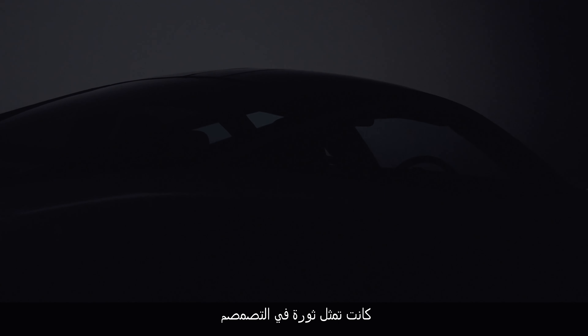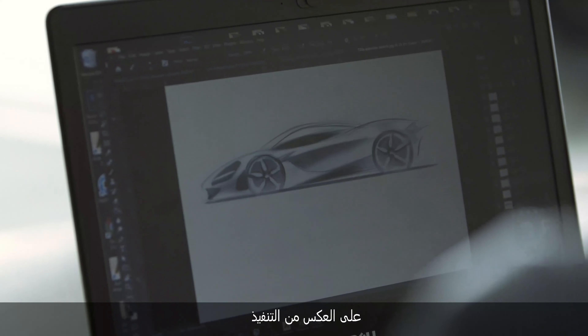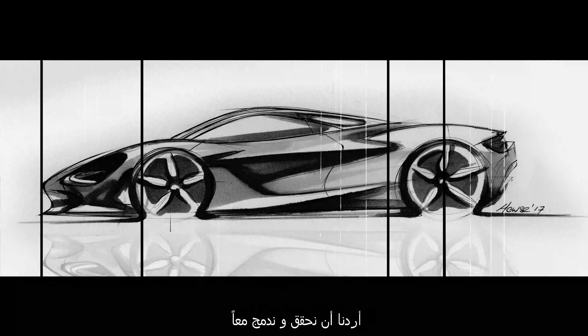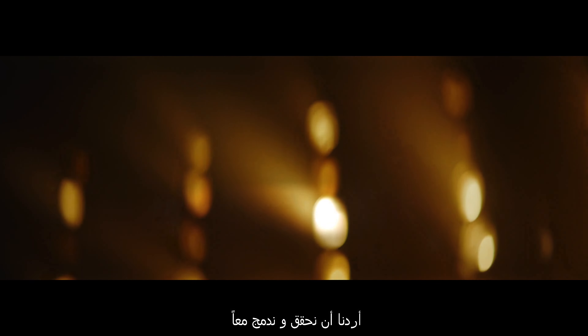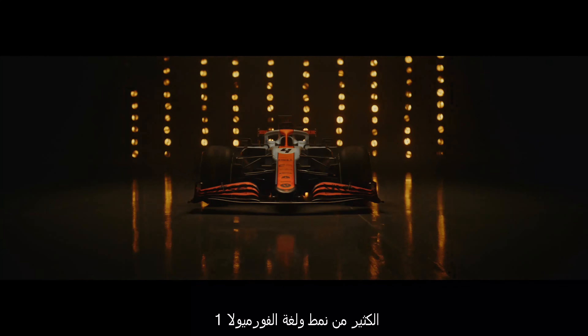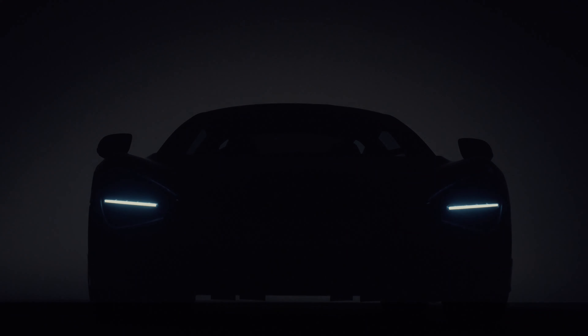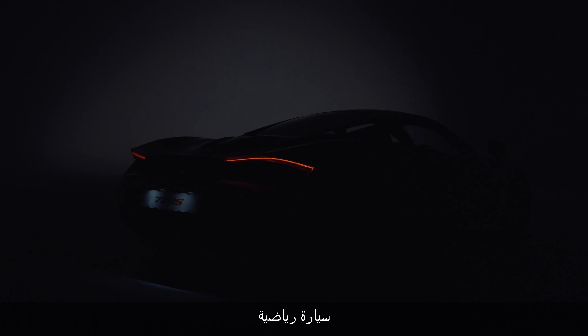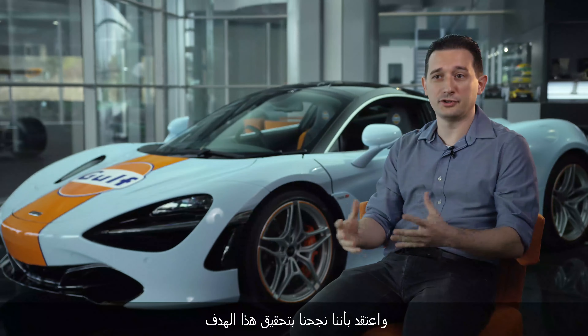The 720S was much more of a revolution in design, as opposed to an evolution. So the car had extremely high targets to achieve. We wanted to create and incorporate a lot of this Formula 1 form language, with these fluid forms that are shrink-wrapped around the engineering components underneath it. So it had to be a very muscular, very lean and athletic vehicle, and I believe we achieved that.